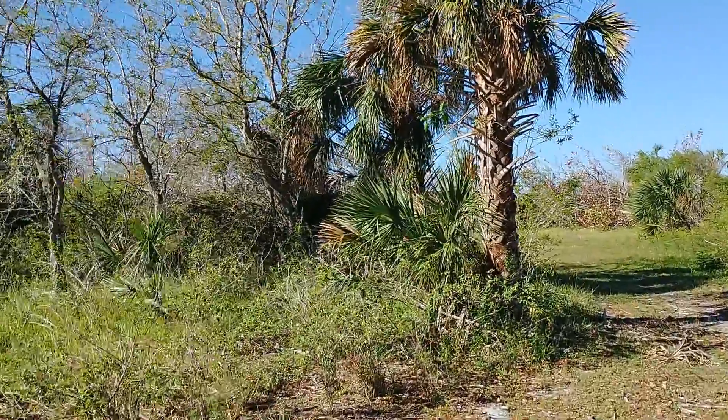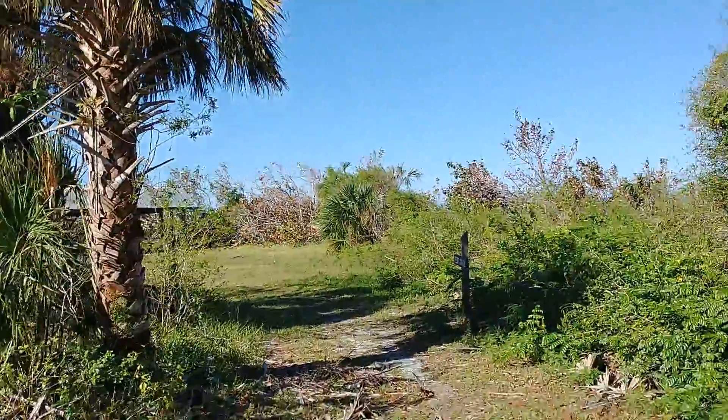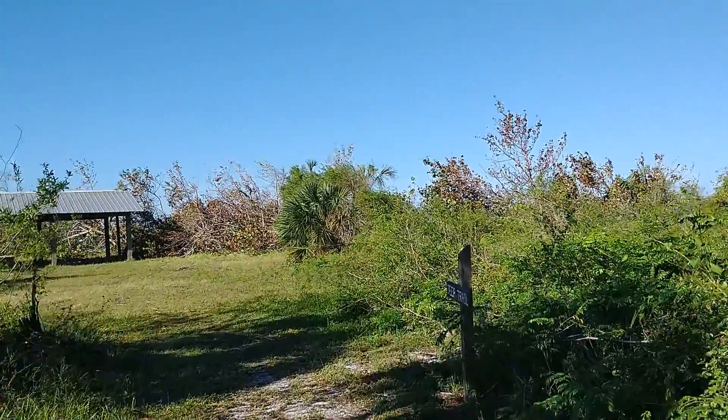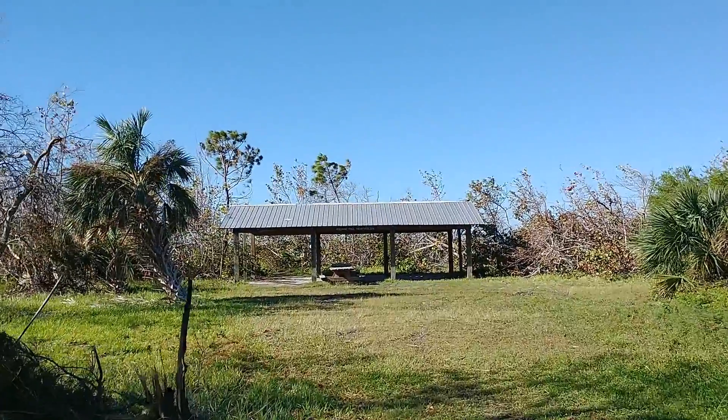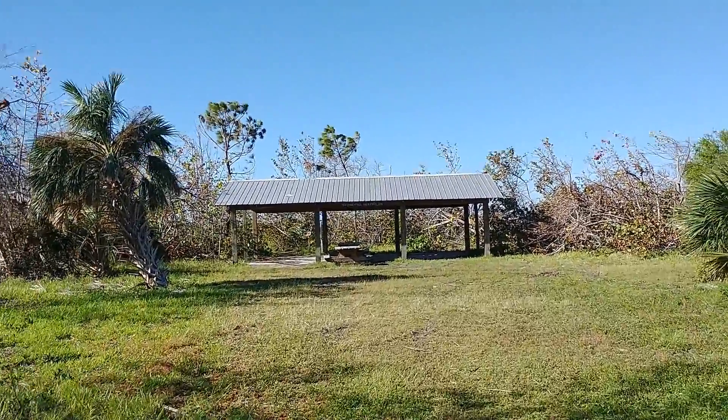We're almost to the point. This is the Jeep Trail that takes you straight down to Cedar Point on Lemon Bay. We've got a little picnic area down here.